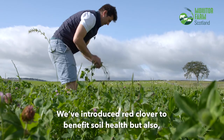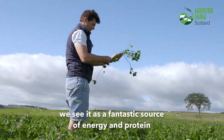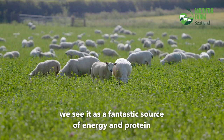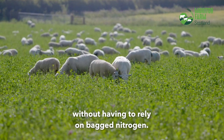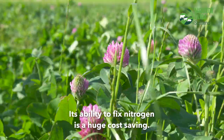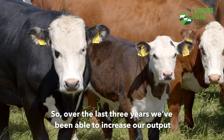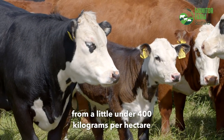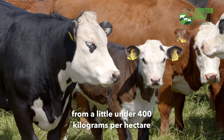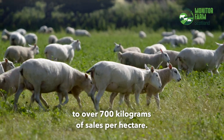We've introduced red clover to benefit soil health, but also we see it as a fantastic source of energy and protein without having to rely on bagged nitrogen. Its ability to fix nitrogen is a huge cost saving. Over the last three years we've been able to increase our output from a little under 400 kilograms per hectare to over 700 kilograms of sales per hectare.